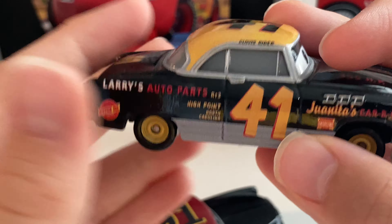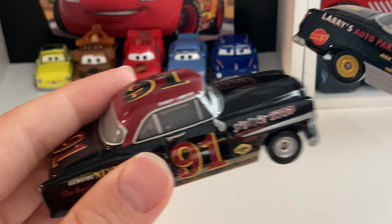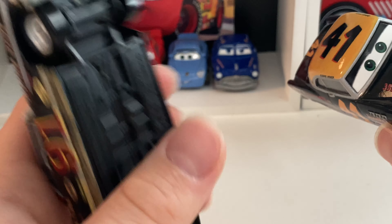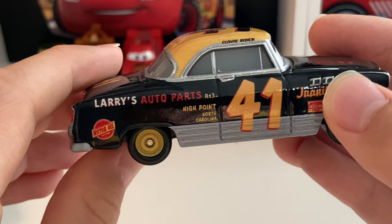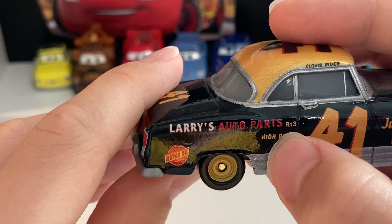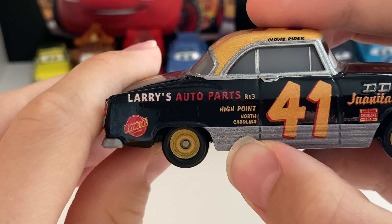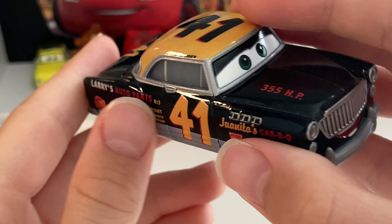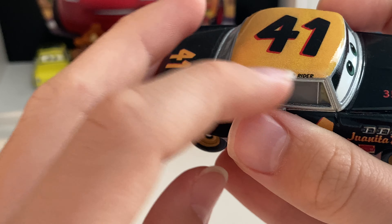Randy has silver rims. You've got these little bolts here, which are not present on Randy because he's a new model. And plus, he doesn't have any side-view mirrors, even though Randy does. It's kind of interesting. Larry's Auto Parts, Route 3, High Point, North Carolina. Motor Oil, which is basically like the Dinoco of Doc's racing days, you know. Also got his little print up there — Clovis Ryder.